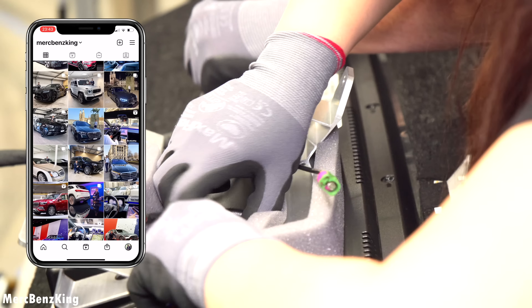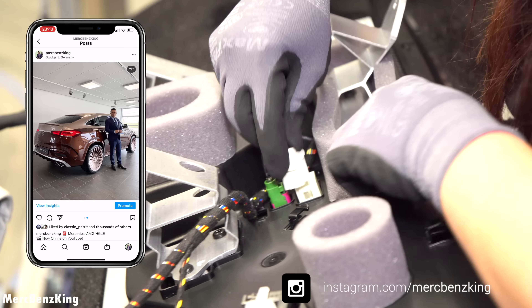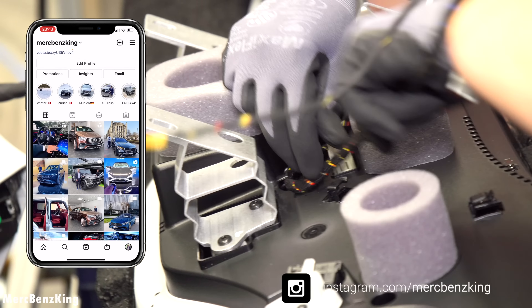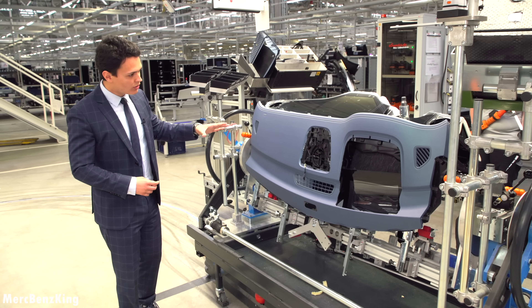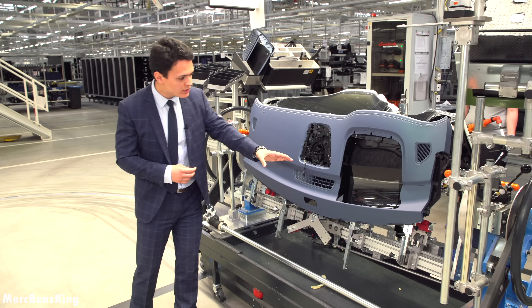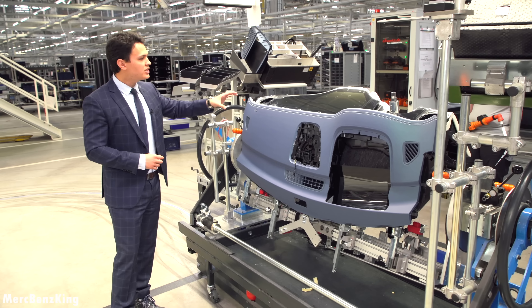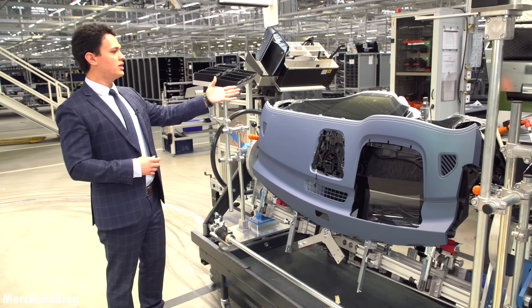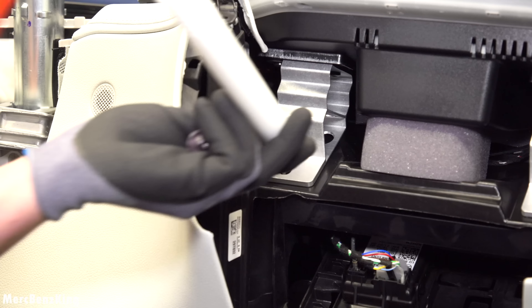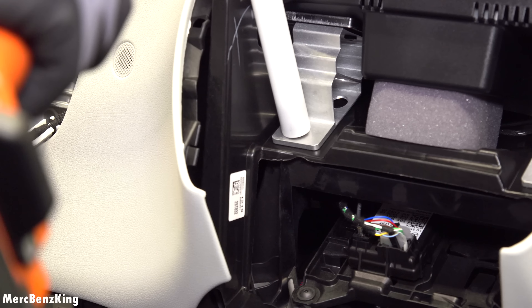It has a two-tone interior color — gorgeous — with a large gap which is probably for the heads-up display with augmented reality. The display is already put in place; now only the last few screws are needed. The last screw goes in — perfect!